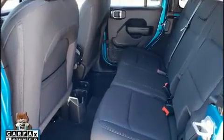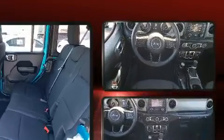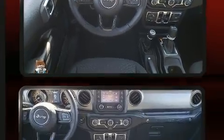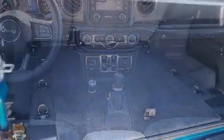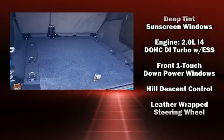Jeep prioritized comfort and style by including delay-off headlights, front and rear reading lights, a leather steering wheel, skid plates, and a split folding rear seat.